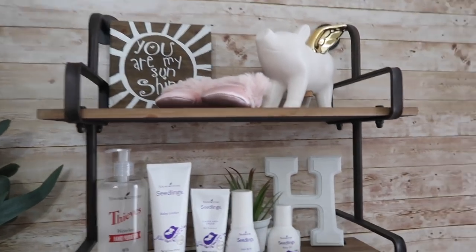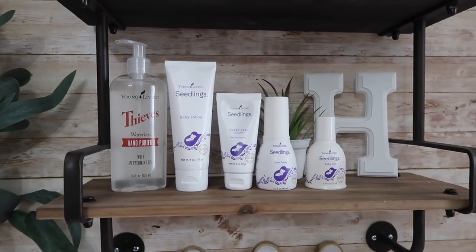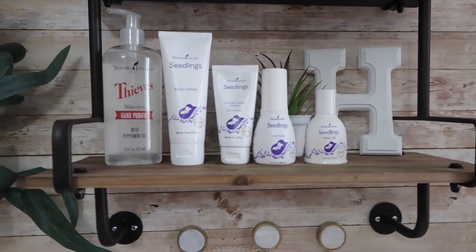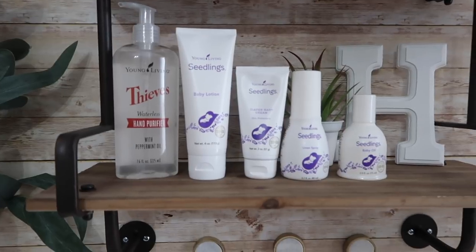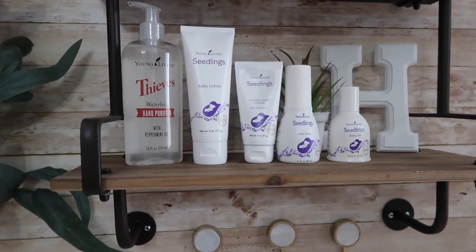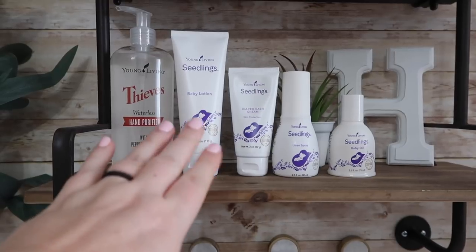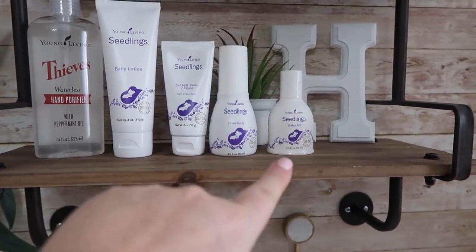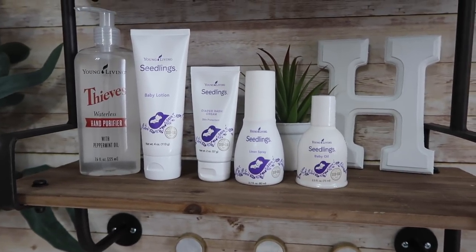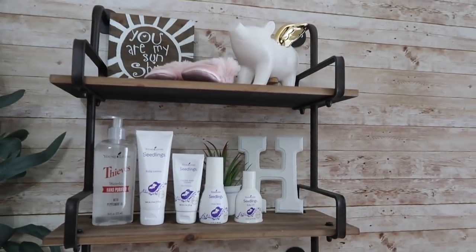This little piggy bank I got from Target — I loved it because it's like a little pig with golden wings. Down here I have all her bath and changing stuff, anything I'm going to need when I change her. This is all the Young Living Seedlings line — I'm all about natural products and don't like to use anything harsh on a newborn's skin. We have the hand purifier, baby lotion, diaper cream, linen spray, and baby oil. This little plant in the back I got at the dollar store, and then the letter 'H' I got at Target and the boys and I painted it white.